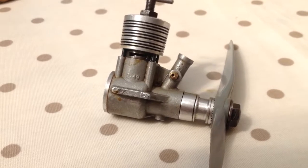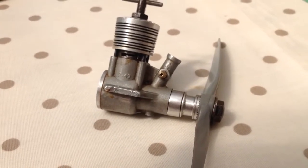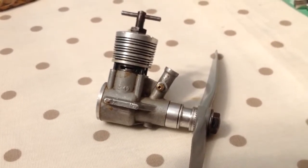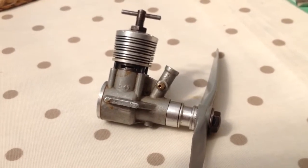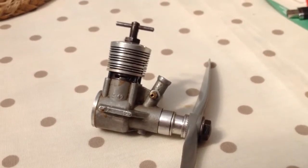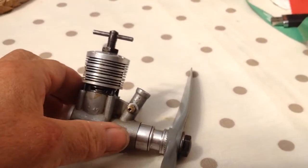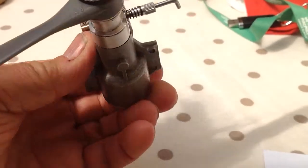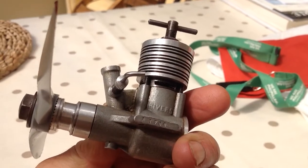Morning Diesel Heads, another one for you. This is a Rivers 2.5 Silver Streak — a pretty rare item these days, made about 1960 by the Rivers Company in Feltham, Middlesex.